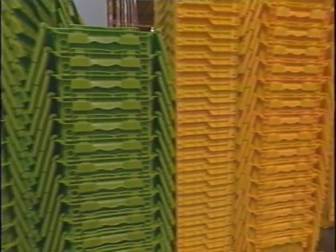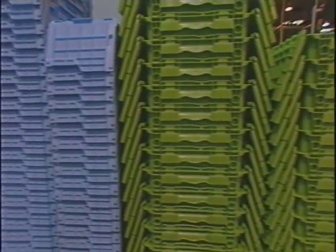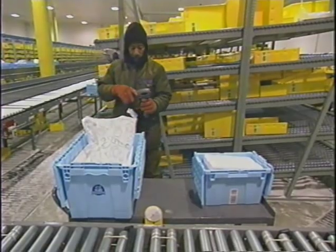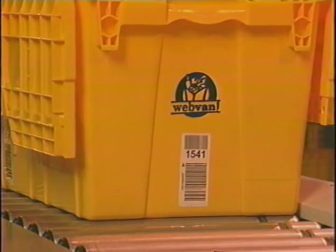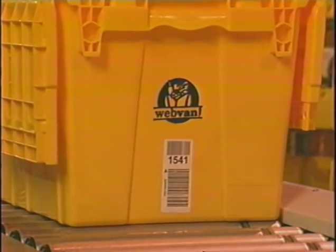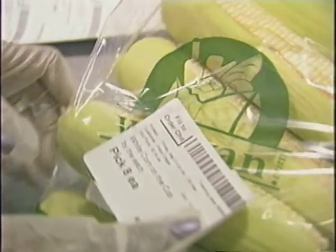The Webvan system assigns colored totes to each new order. The yellow totes are for dry groceries, the green totes are for chilled products, and the blue totes carry the frozen goods. Each tote is given a license plate, which is linked to the specific customer's order and then tracked throughout the fulfillment process.